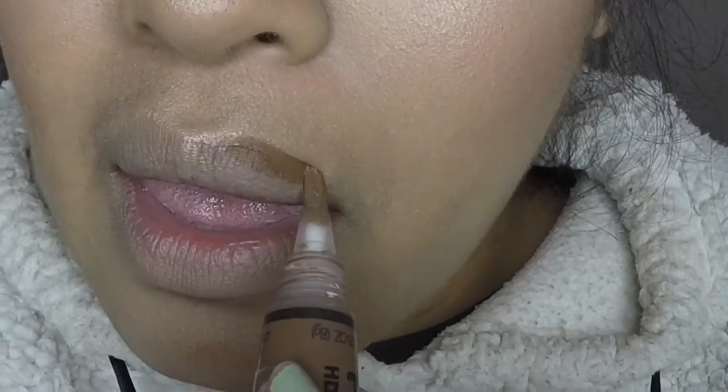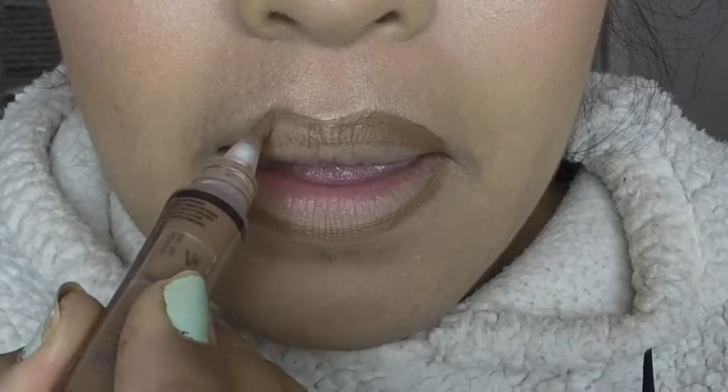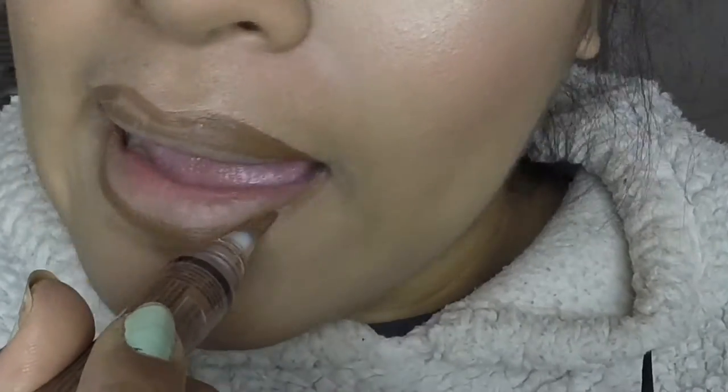So what I do first is I line my lips with my Alley Pro Concealer in the shade Dark Coco. It is a concealer, but if it's good enough for your face then it's good enough for your lips. It just adds a bit of depth to my lips because they're big but they're not full.